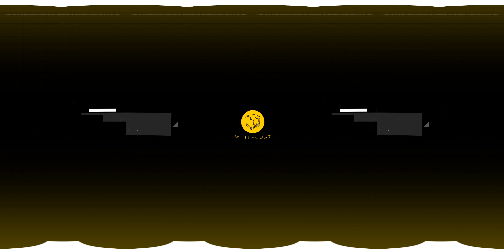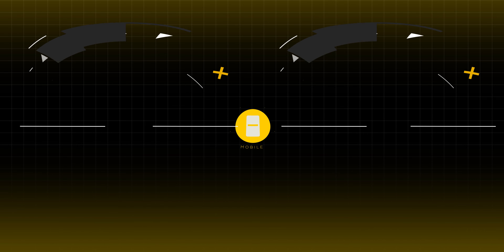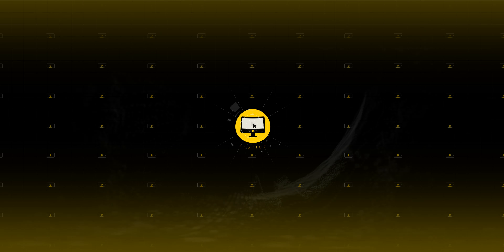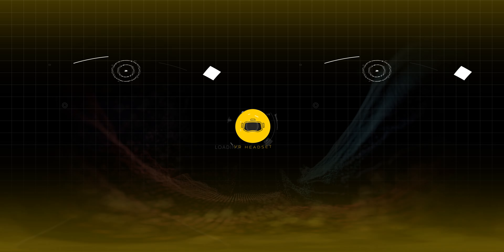Welcome to the White Coat Virtual Reality demo. You are now in a completely 360 environment. If you're viewing this on mobile, move your phone to look around. If you're on desktop, use your cursor. Or if you're using a VR headset, just move your head around.